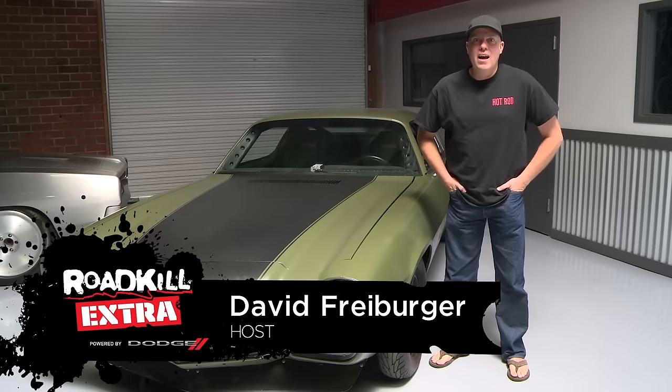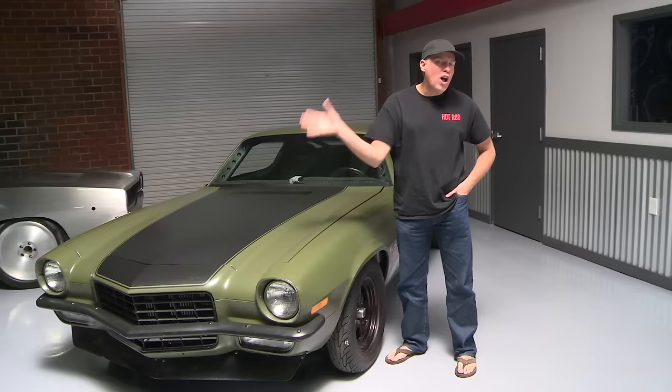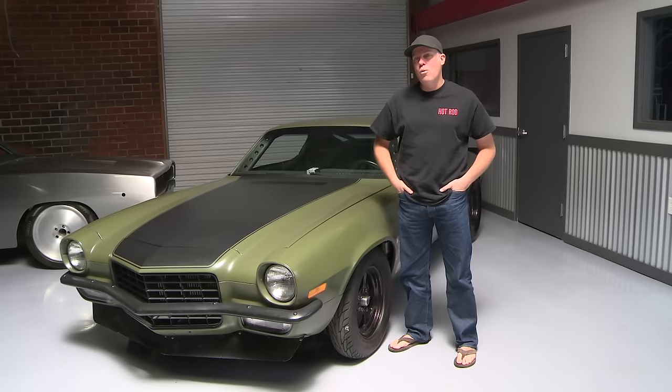Hey, it's Freiburger. Today I'm out here at Nelson Supercars in Chatsworth, California, which is the home of the F-Bomb, my '73 Camaro that I think a lot of you know about. I get questions about this car as it relates to Roadkill all of the time, so I thought I would address some of those here on the show and also give you a little bit of a walk-around of the car.